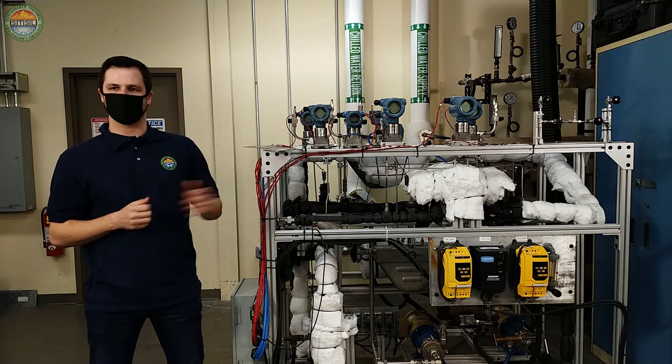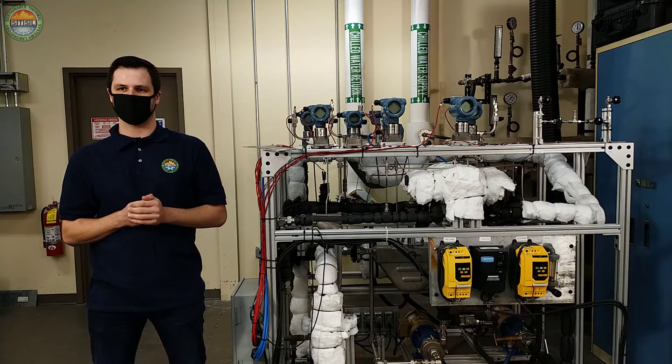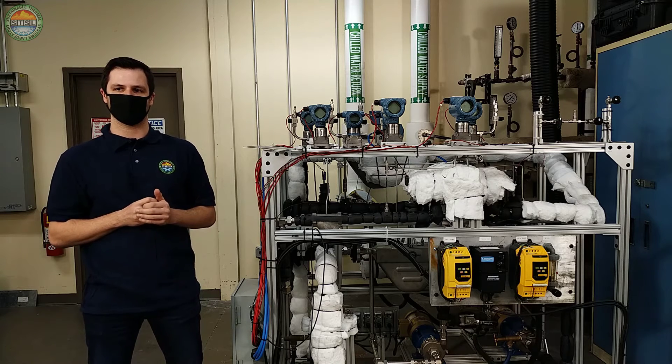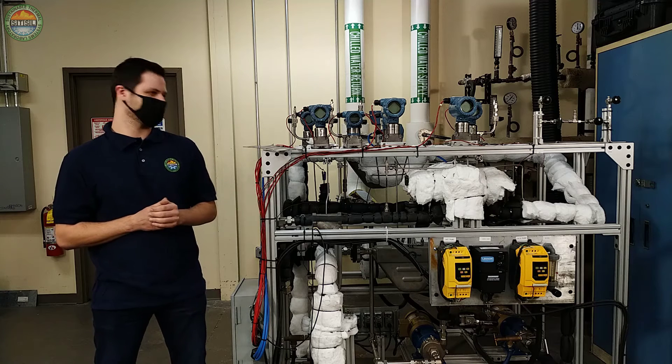This is the test facility that we developed to validate the microchannel heat exchanger design. The test facility has multiple loops that carry the hot, boiling, and cold fluids that simulate the primary and secondary coolants in the actual reactor.